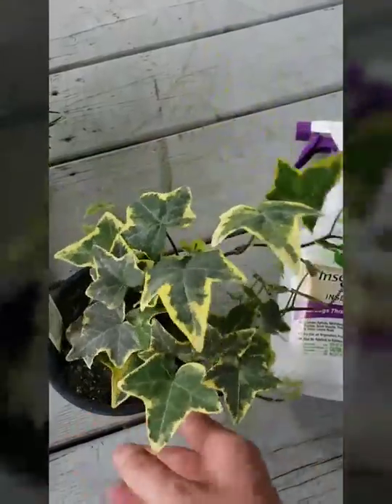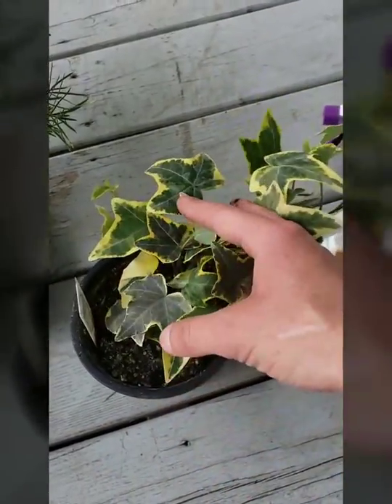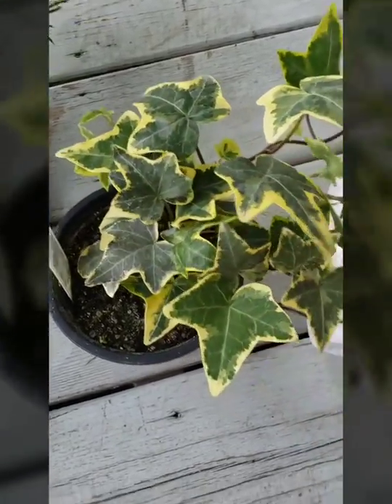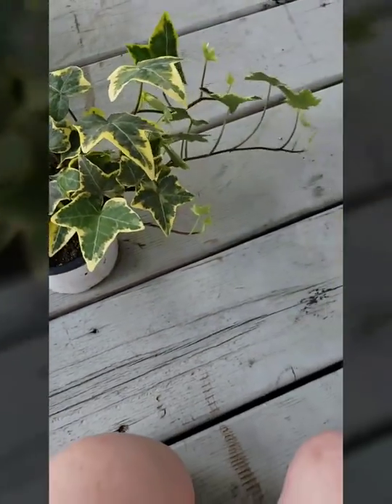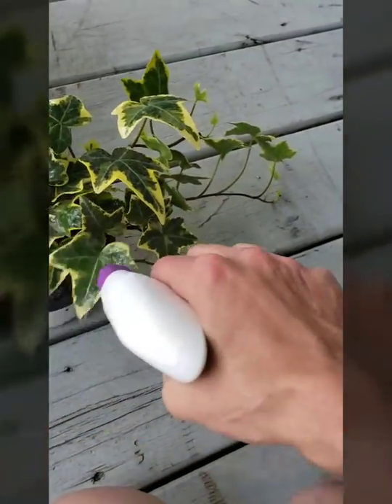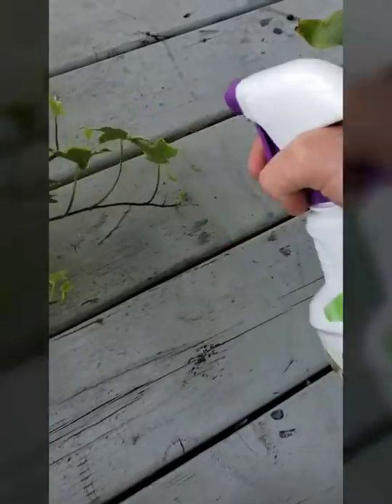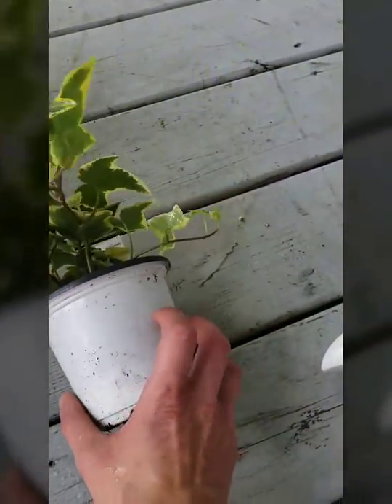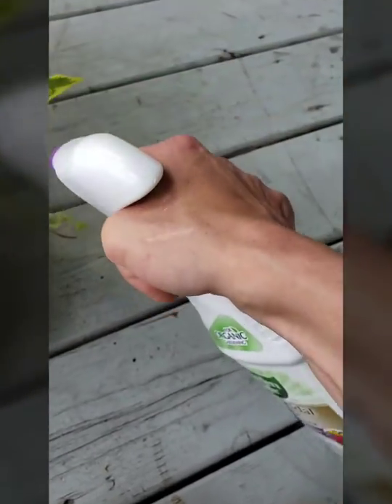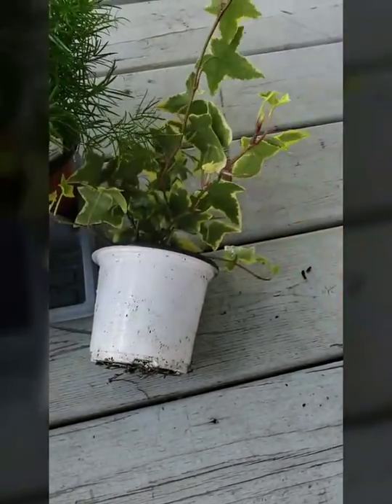Now we're going to do the plants from this nursery — all of these are getting repotted right away. Look at that dirt; that is disgusting. It does not look like the healthiest nursery in the world, though they are very inexpensive. I'm getting the soil nice and wet for now, because they're not getting repotted this very minute, and then I'm going to turn the plant over to get the undersides really well.